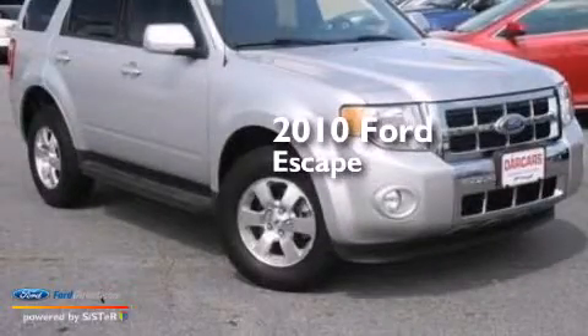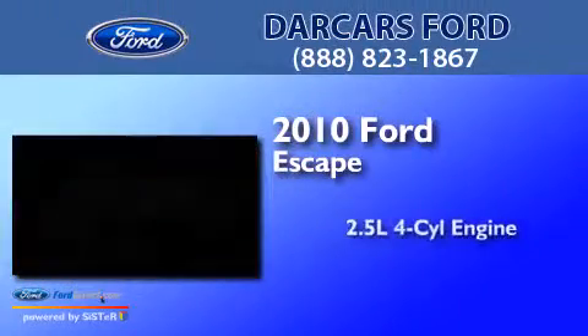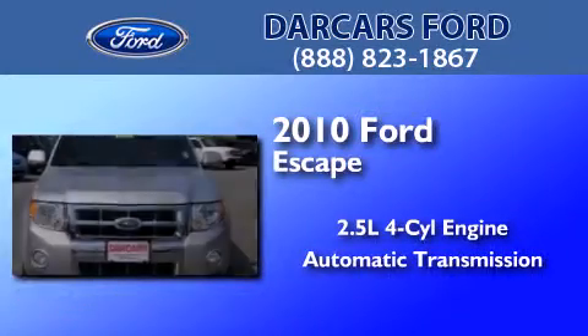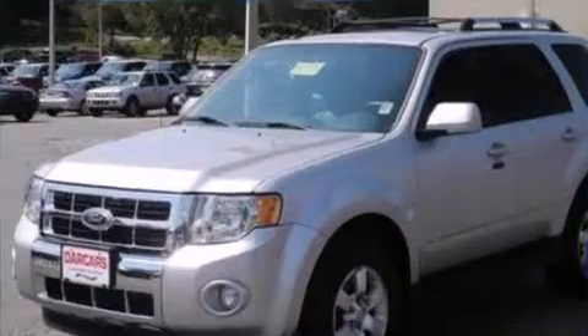This is a 2010 Ford Escape. It features a 2.5-liter four-cylinder engine, an automatic transmission, and a clean non-smoker interior.